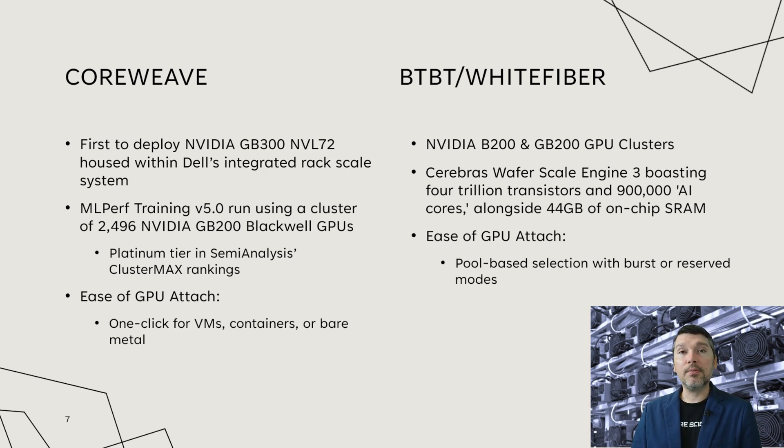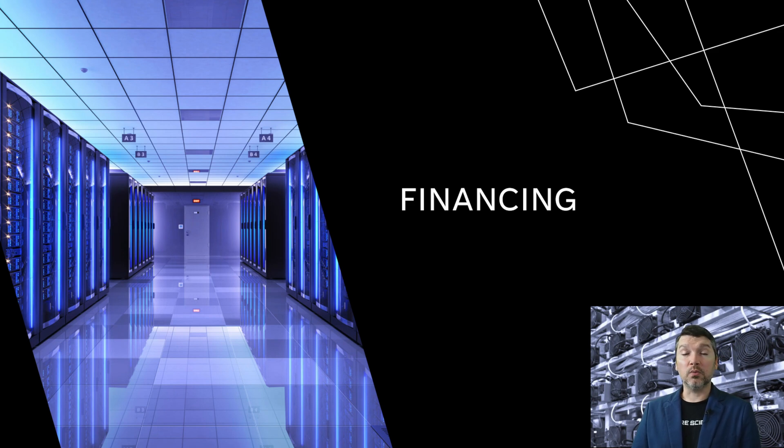For BTBT White Fiber, they have NVIDIA B200s and GB200 GPU clusters — not quite the GB300 like CoreWeave, but solid chips. They also use Cerebras' Wafer Scale Engine 3 (WSE3), which boasts 4 trillion transistors and 900,000 AI cores alongside 44 gigabytes of on-chip SRAM — pretty powerful technology. For ease of GPU attachment, they offer pool-based selection with burst or reserved modes. As an investor, it's important to see what type of demand these features will drive in the market.